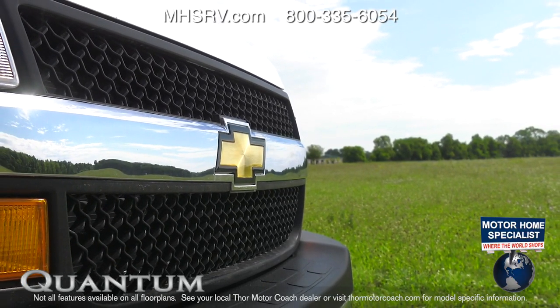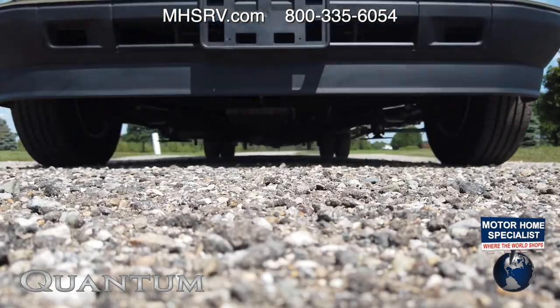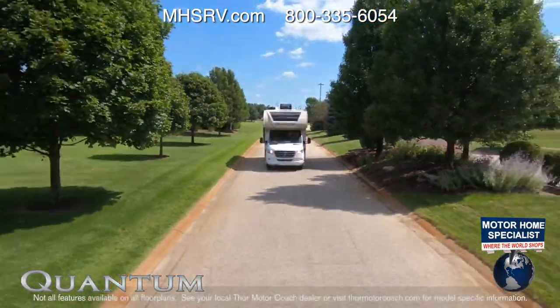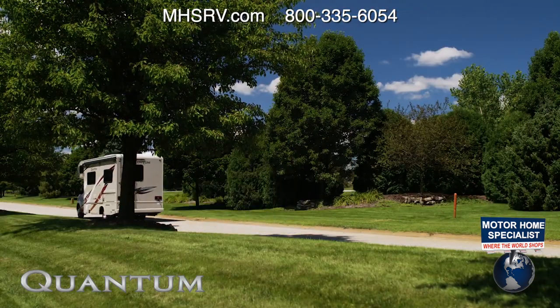You can get behind the wheel of a Chevy with the Vortex 6.0-liter V8 with 323 horsepower and 373 pound-feet of torque. Or pilot the Mercedes-Benz Sprinter with a 3.0-liter V6 kicking out 188 horsepower and 325 pound-feet of torque with a 7-speed transmission.